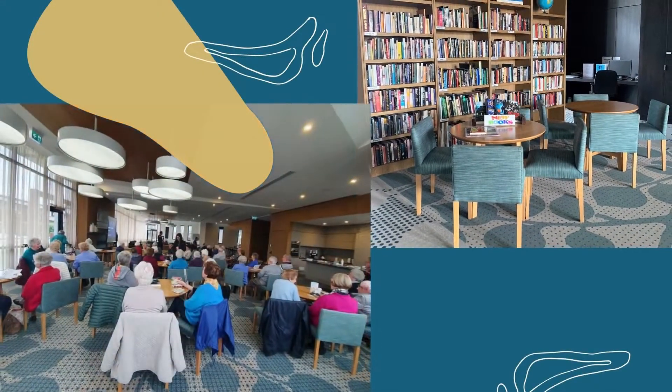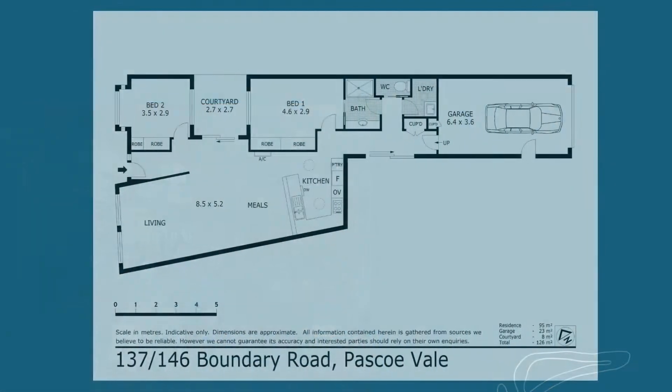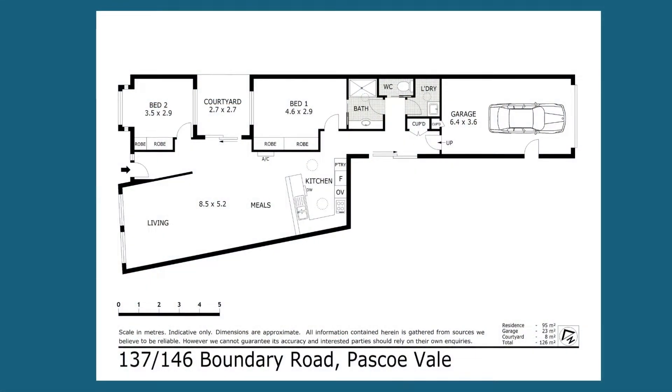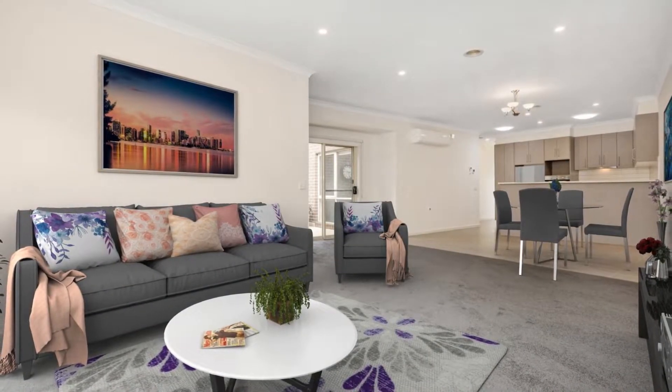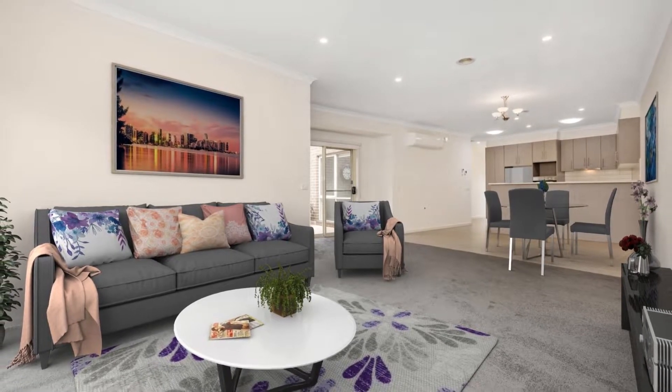I'm excited to show you a beautiful two-bedroom home that is Unit 137. The flowing open plan greets you upon entry, offering light-filled versatility with near-full-length windows, downlights and skylights throughout.